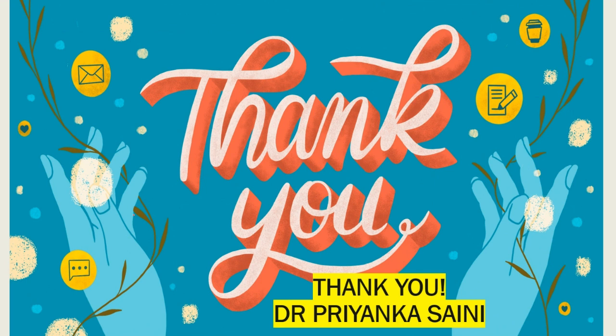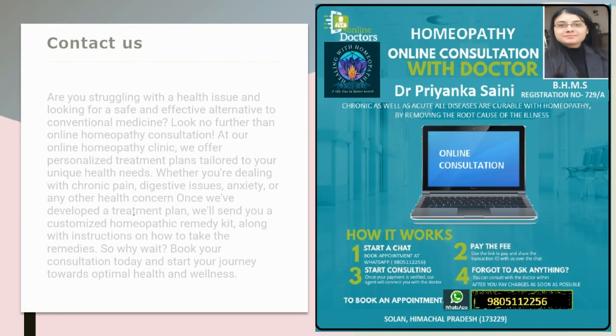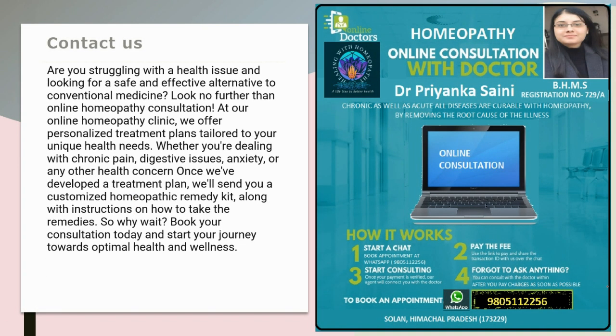Stay safe and stay healthy. If you are suffering from any health issues, you can contact us for online appointments — the contact information is shown on screen. That's it for now, and thanks for watching.